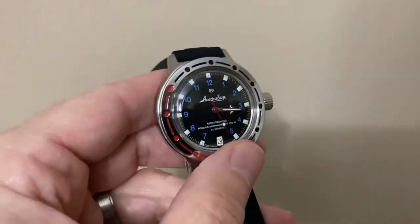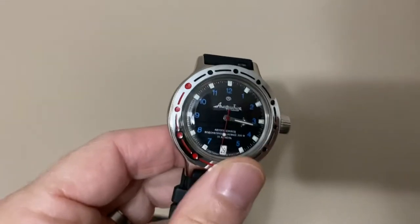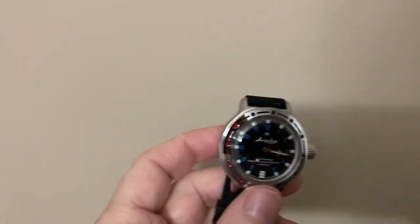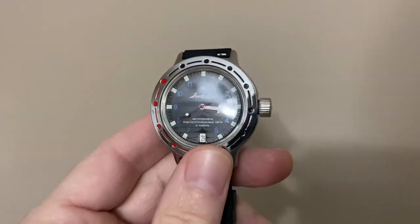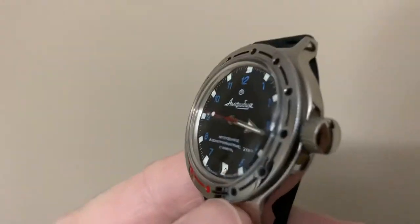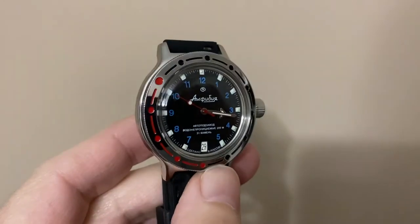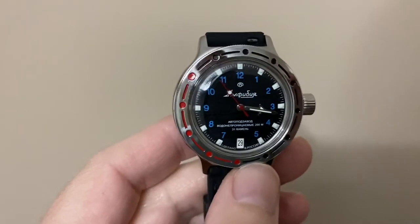Here's my other Amphibian. This was actually purchased by the same gentleman who bought and gave me that Galay. He didn't care for it much, so I bought it off him for $50. As you can see, it's practically brand new — I think he only wore it for about two or three weeks. I like that. Those blue numbers are really cool.